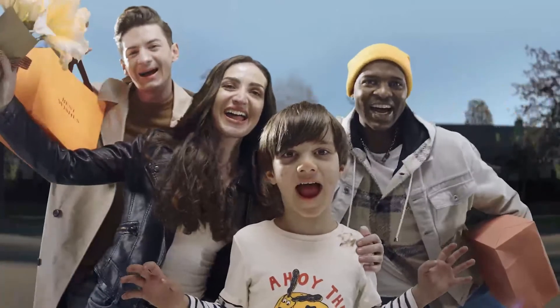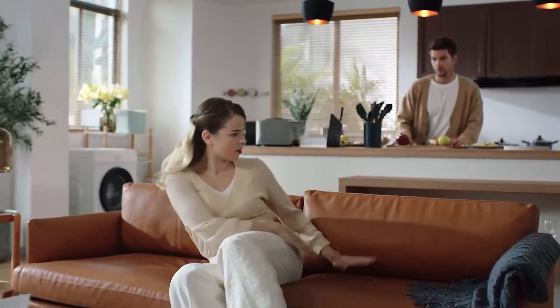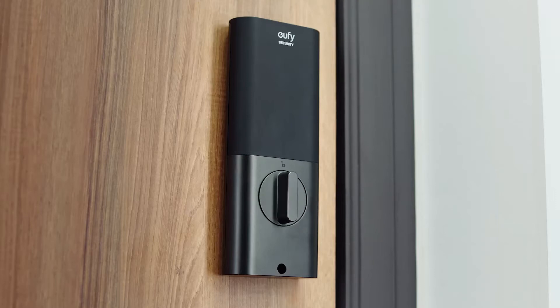Short time! Well, where's my phone? You could have used your voice. Hey Alexa, open the door. Like this? Just like that. Wow!